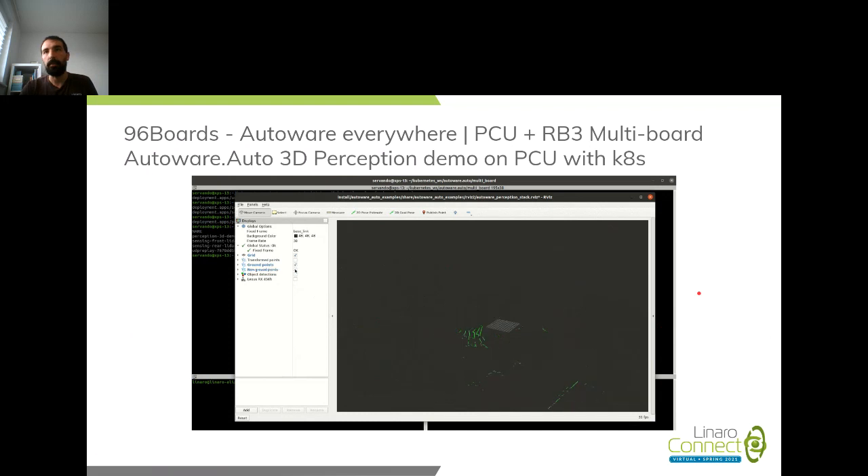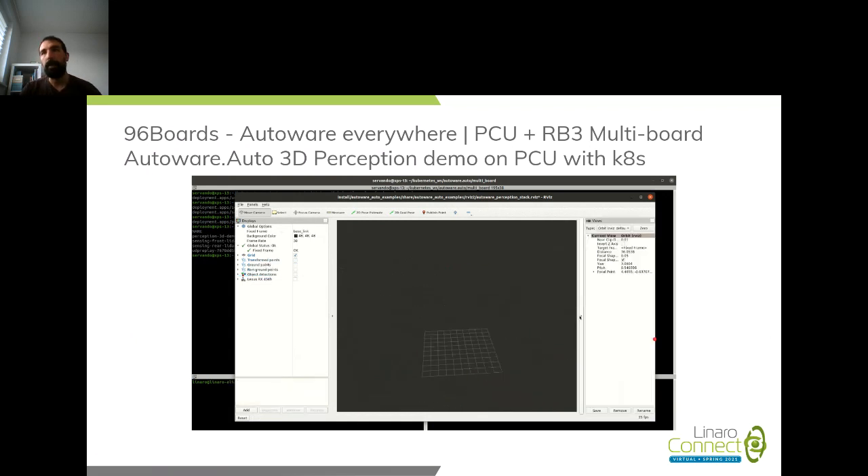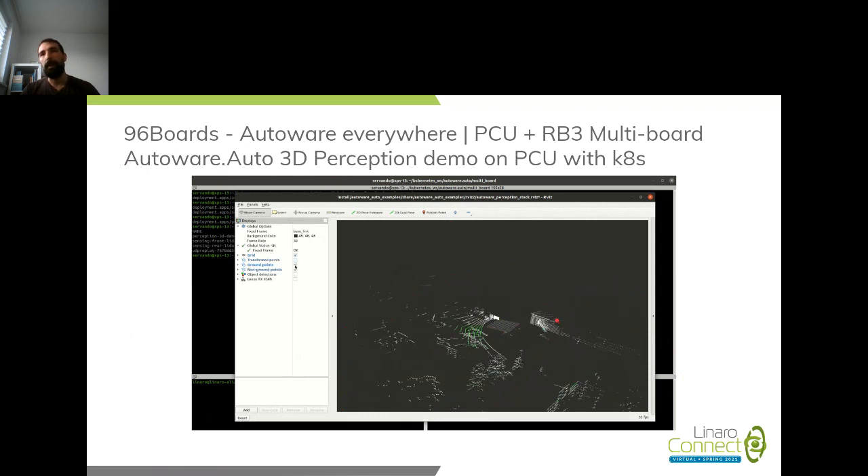We also demonstrated redundancy: you might have multiple boards in a vehicle or want to ensure software modules are handled appropriately. If one module dies, Kubernetes will respawn it automatically. We're also able to deploy rolling updates for different modules — something we haven't fully explored yet but are looking to do in the near future.